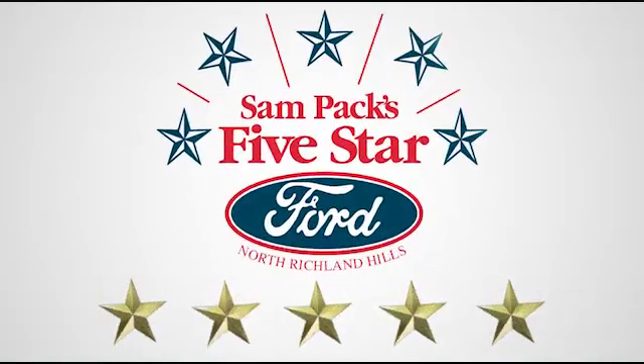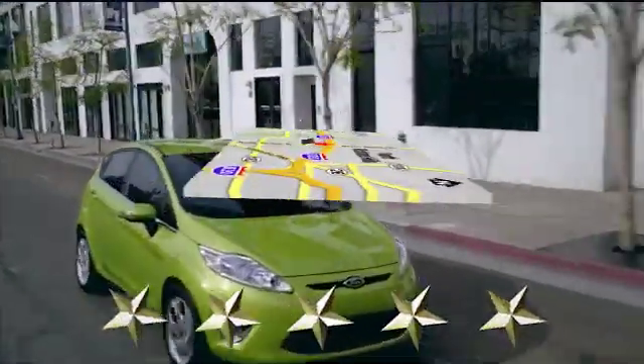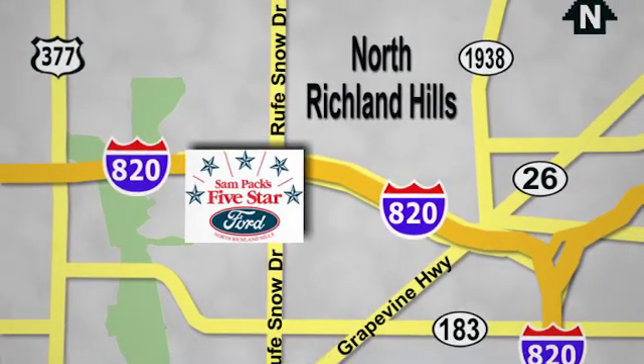At Sampax 5-star Ford, every vehicle we sell is thoroughly inspected before you buy. Come see us today. We're conveniently located on the Northeast Loop 820 at Ruth Snow Drive in North Richland Hills.